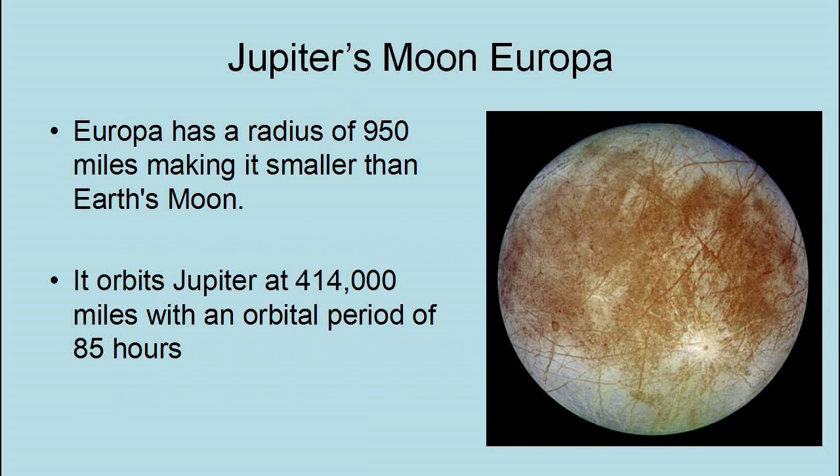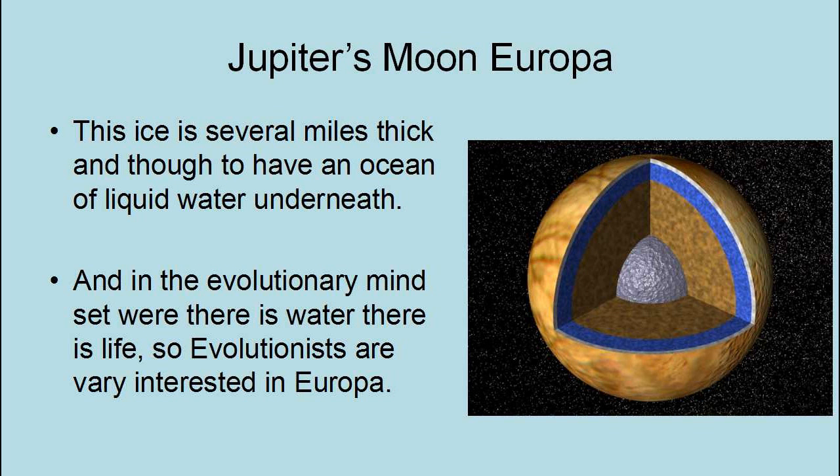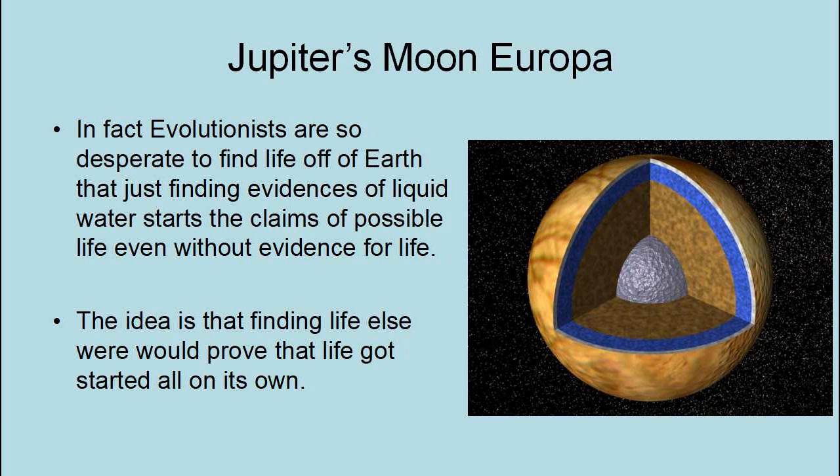Europa has a radius of 950 miles, making it smaller than Earth's Moon. It orbits Jupiter at 414,000 miles with an orbital period of 85 hours. Europa is the smoothest object in the solar system — one of its most noticeable features is its lack of craters. Because it is covered with a shell of ice, it is almost completely smooth. This ice is several miles thick and thought to have an ocean of liquid water underneath. In the evolutionary mindset, where there is water there is life, so evolutionists are very interested in Europa. Evolutionists are so desperate to find life off of Earth that just finding evidence of liquid water starts claims of possible life, even without evidence for life.